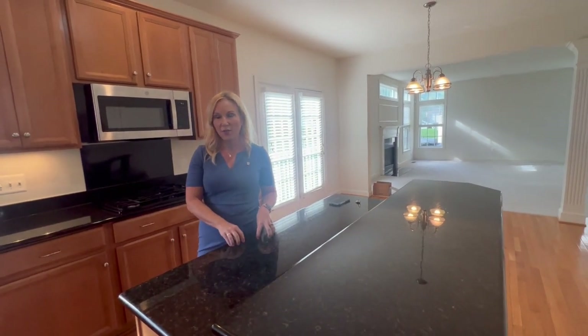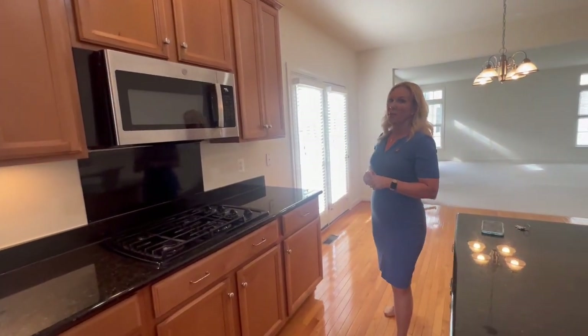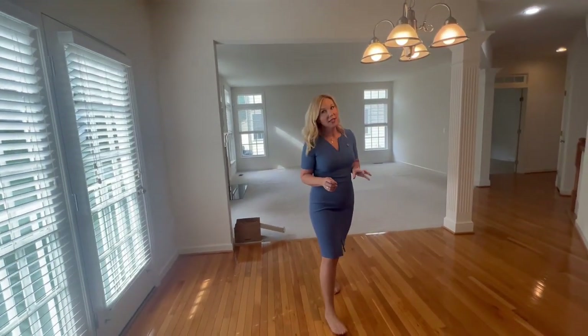It has a darker granite countertop, black appliances, two wall ovens, gas range, and microwave. And it has this great eat-in area right here as well.